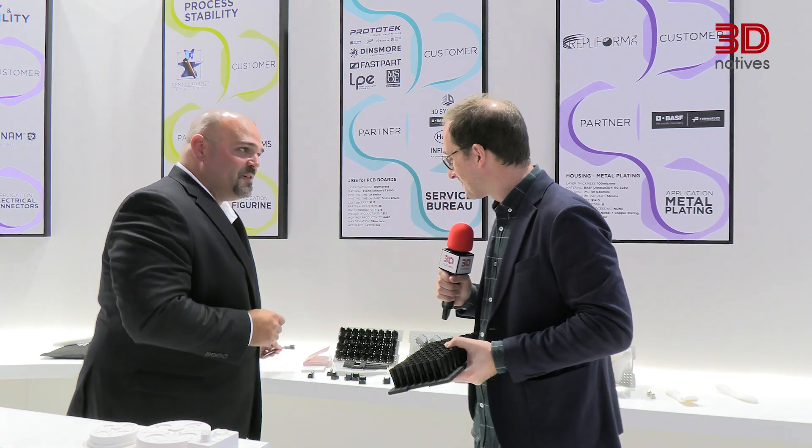Very impressive. Thank you very much, Paul, for your time and for showcasing such a nice application and the launch of the Lumia X1. Any last words? If you're at Formnext, we're in hall 11.1, booth C39. Please come by and check it out for yourself. Thank you, see you soon.